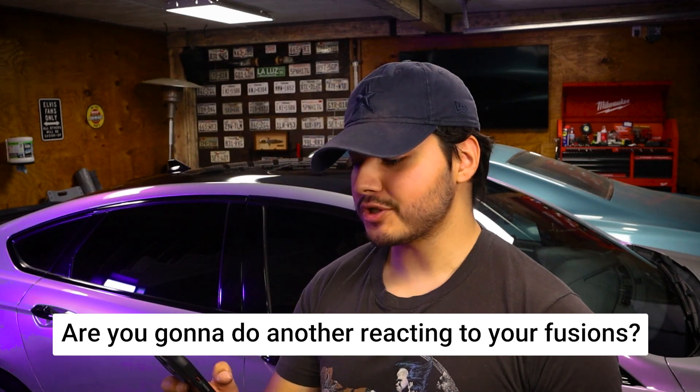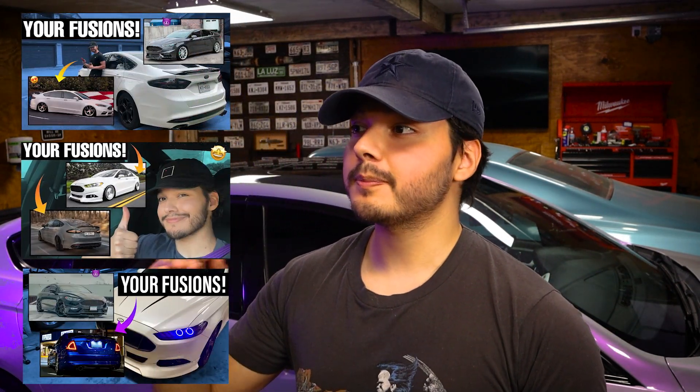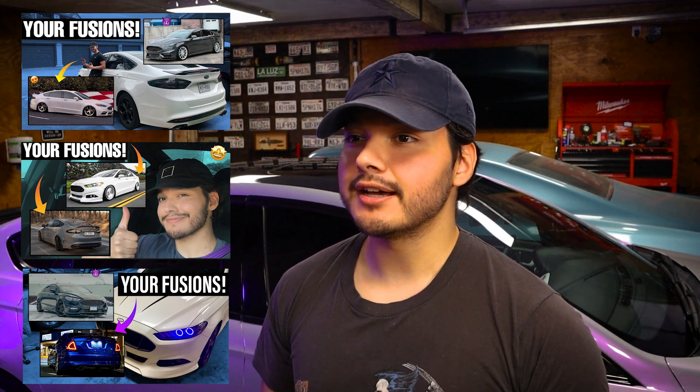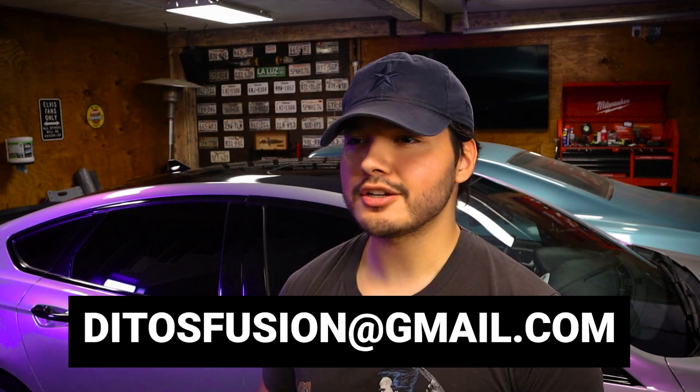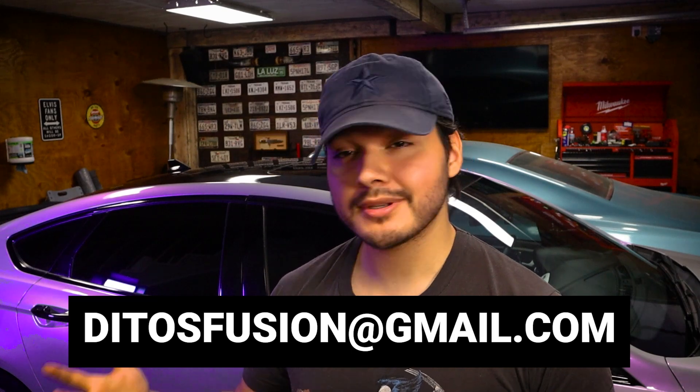Are you going to do another 'Reacting to Your Fusions' video? Yes, I definitely want to bring the series back — it's a lot of fun. I do have another one planned; I just have to actually schedule it. But if you want to submit your car, here's the email right here. Just give me a breakdown of your car: the year, the trim, the mods you've done — make sure to add photos and videos, and you might be in the next video.